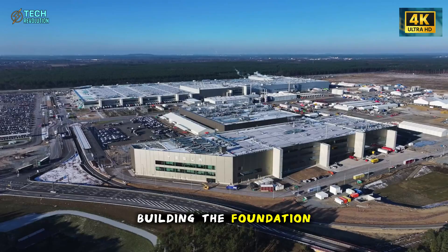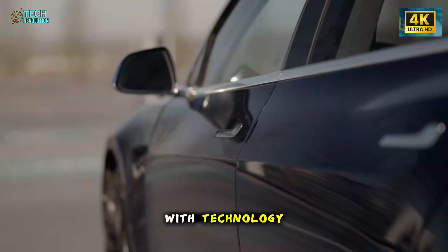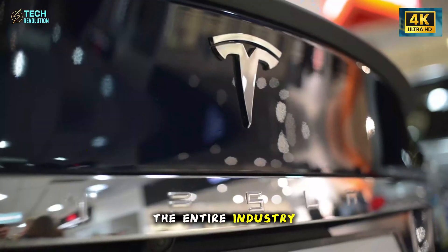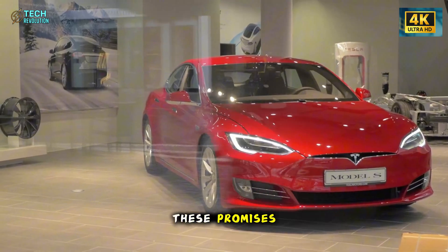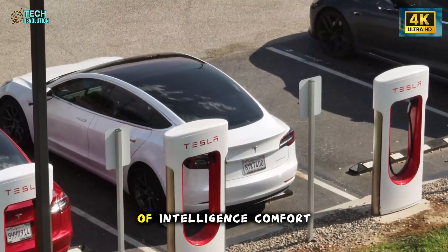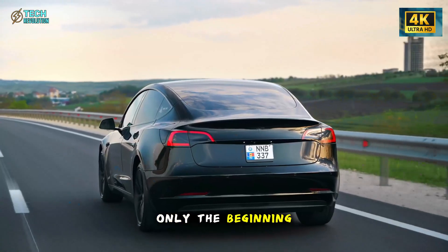Tesla is quietly building the foundation for smarter, more efficient vehicles that will shape how everyday drivers interact with technology. And that's exactly why these features matter — they show where the entire industry is heading next. If the Model 2 delivers on these promises, it won't just redefine a price segment; it will push the EV market into a new phase of intelligence, comfort, and long-term sustainability. And this is only the beginning.